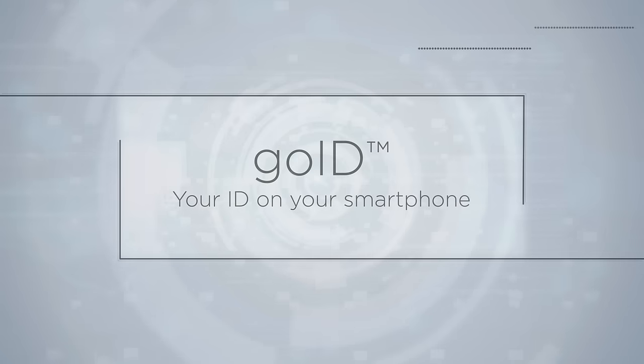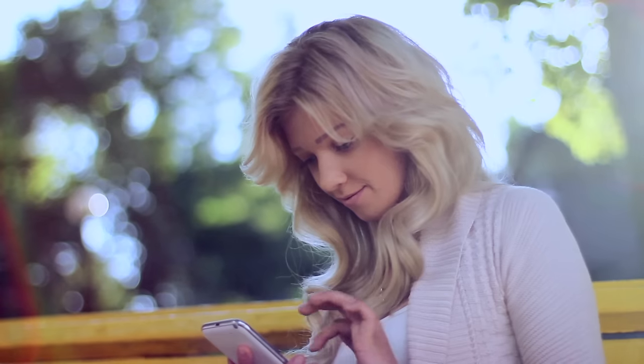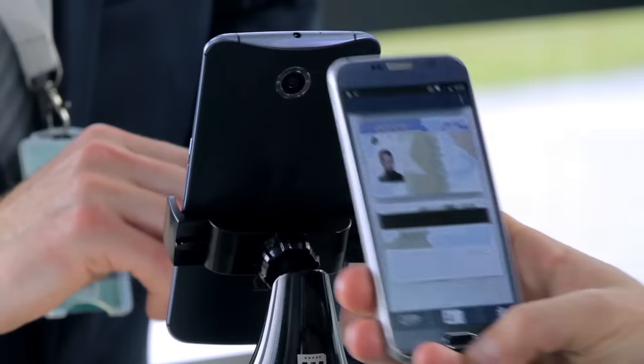GoID — your identity on your phone. Like your physical ID, your mobile ID can be used as before for age verification, driving authorization, domestic travel, and much more.